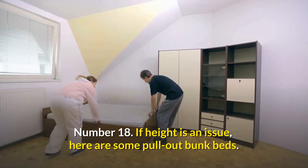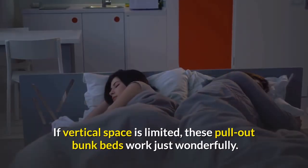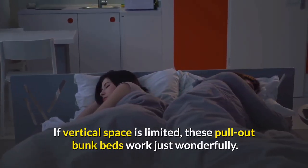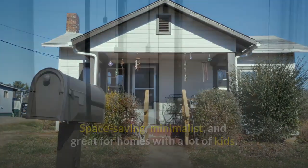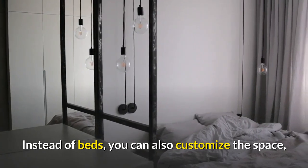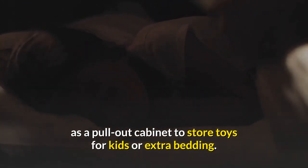Number eighteen: if height is an issue, here are some pull-out bunk beds. If vertical space is limited, these pull-out bunk beds work just wonderfully — space-saving, minimalist, and great for homes with a lot of kids. Instead of beds, you can also customize the space as a pull-out cabinet to store toys for kids or extra bedding.